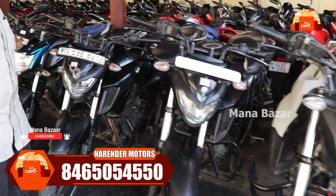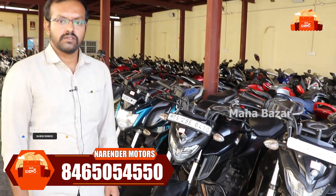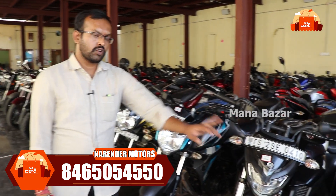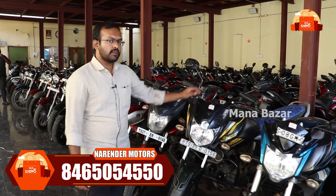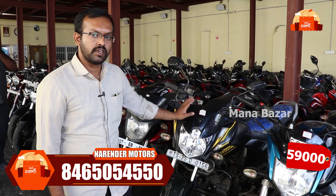We have the FZS. It has 2018, 2019, and 2020 models. We have 2018 models at ₹78,000. We also have the Yamaha Salute — 2019 model at ₹59,000.